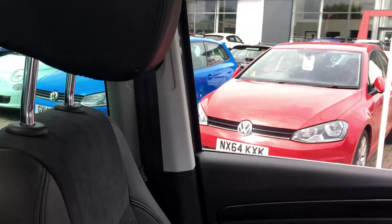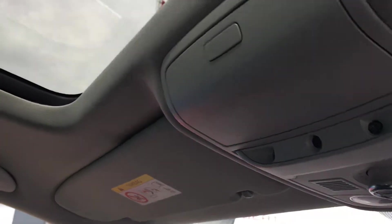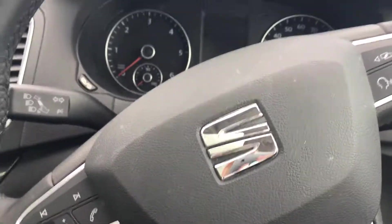The front seats are finished in leather and Alcantara and in really nice condition. There's also a panoramic sunroof to help make the cabin feel light, airy, and very spacious. It's also very practical, with little cubby holes for storage up here and one on the centre console for bits and bobs. All in all it's a really practical car and an absolutely fantastic MPV.